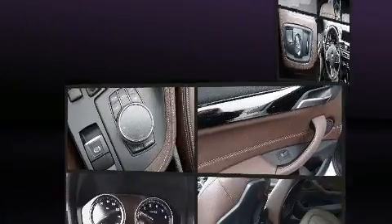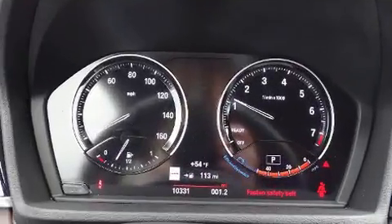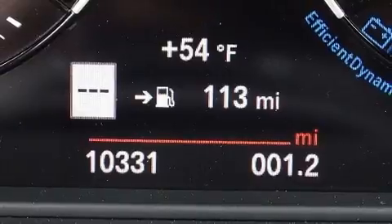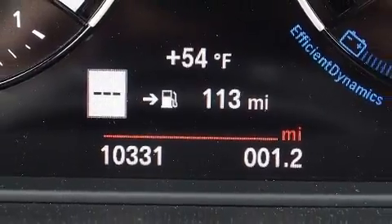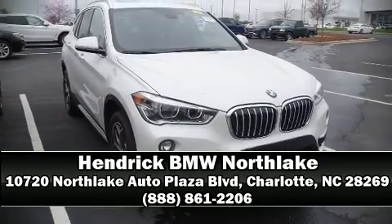Four-wheel disc brakes with ABS are also included. This vehicle has achieved Certified Pre-Owned status, having passed BMW's rigorous certification process. Stop by our dealership or give us a call for more information.